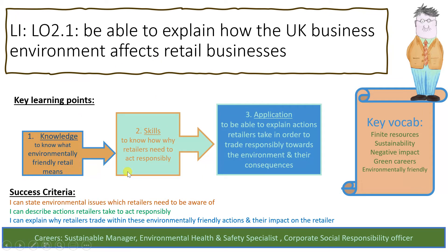Here are the learning steps for Lesson 13 on the environment and how retailers are environmentally friendly. First, we need to know what the term means, then why retailers need to act responsibly, and then we'll look at the actions they take in order to trade responsibly towards the environment and the consequences and impacts of their actions.